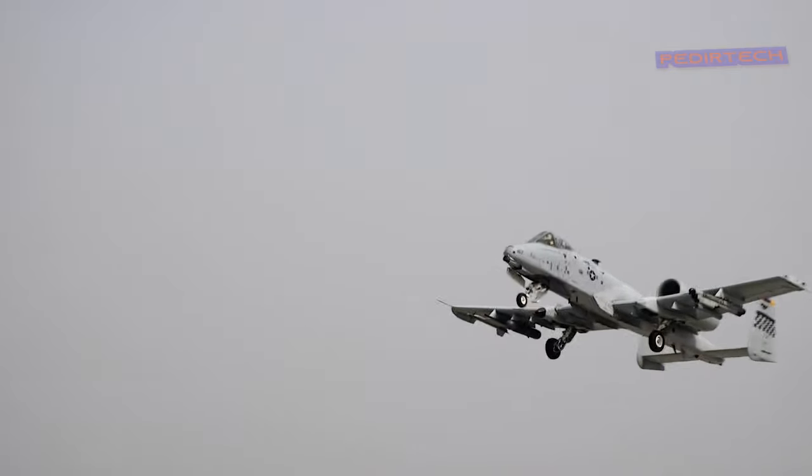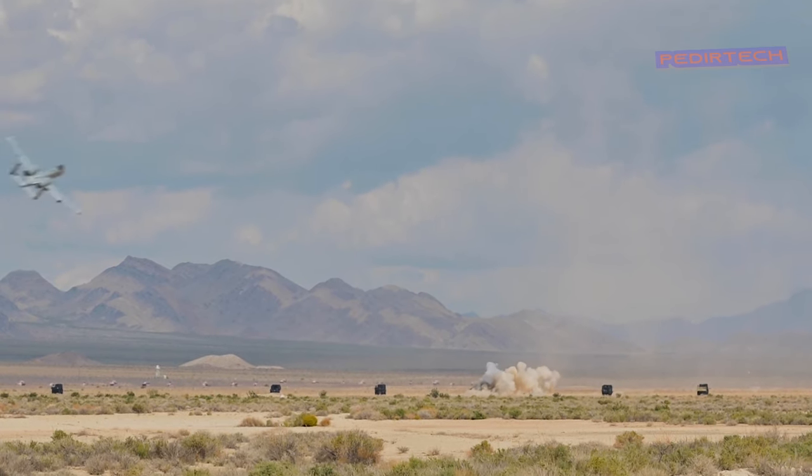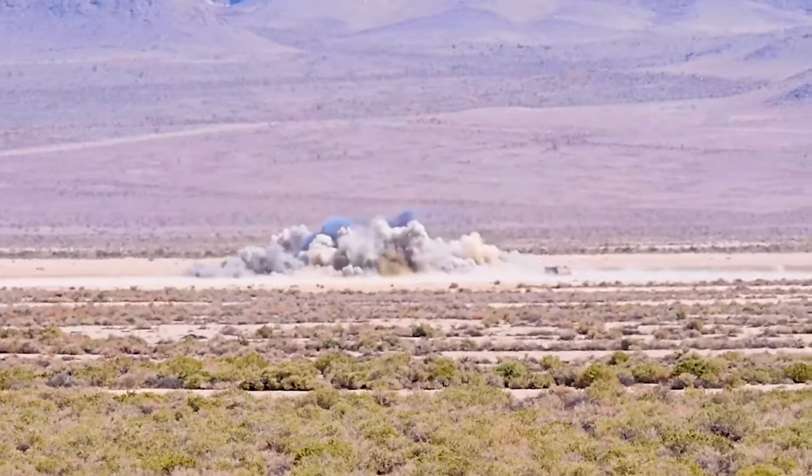In summary, the A-10 Warthog is a highly effective and durable aircraft that is specifically designed for close-air support of ground troops. Its advanced technology, rugged design, and powerful weapons make it a formidable weapon on the battlefield. Despite its age, the A-10 Warthog continues to be a valuable asset for the U.S. military, and it's likely that it will continue to be used for many more years.